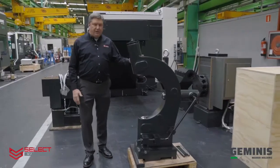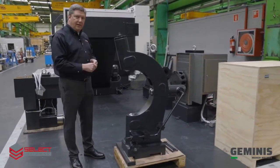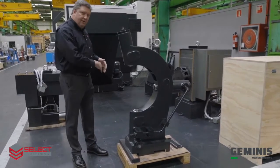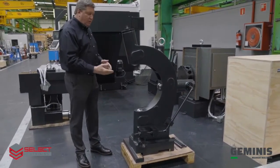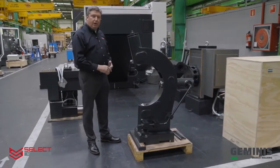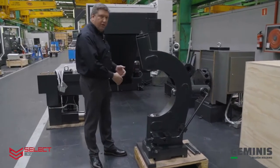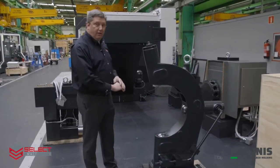Another feature of the C-type steady rest is that it mounts on the rear guideways like the tailstock, which allows the carriage to pass in front — enabling the operator to turn through the part, supporting a part in the steady rest and turning right through it.